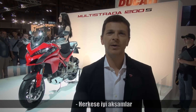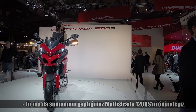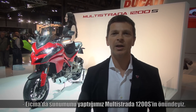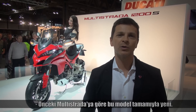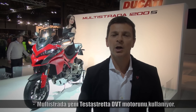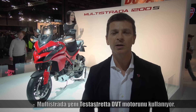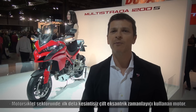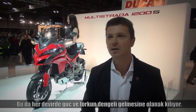Welcome here at EICMA. My name is Paolo Quattrino and I'm the head of product management of Ducati. We are here in front of the new Multistrada 1200. The model is completely new — 100% new compared to the previous Multistrada. After five years of life cycle, the Multistrada 1200 is powered by the new Testastretta DVT engine that for the first time in the motorcycle sector offers an engine with a double continuous cam phaser that optimizes the torque, the power and the smoothening of the engine at any engine speed.